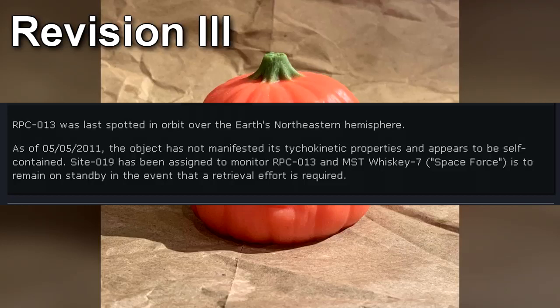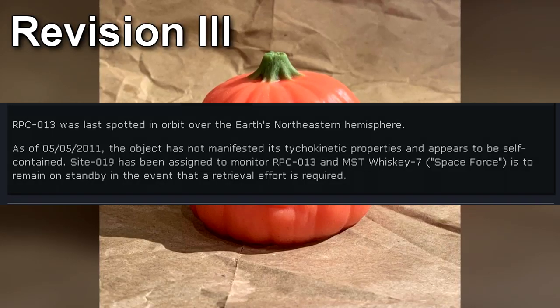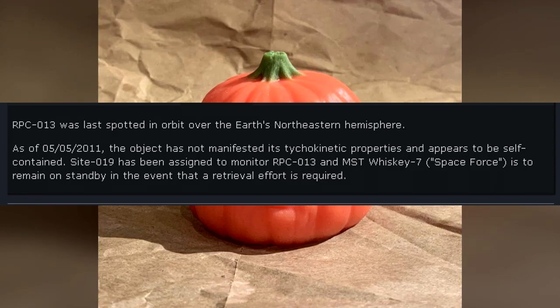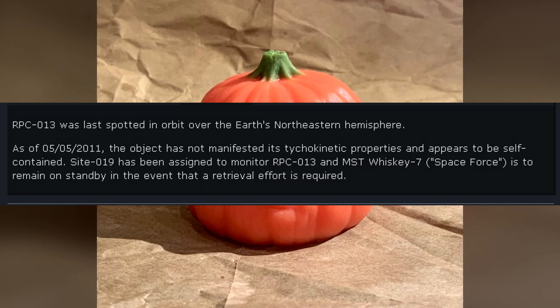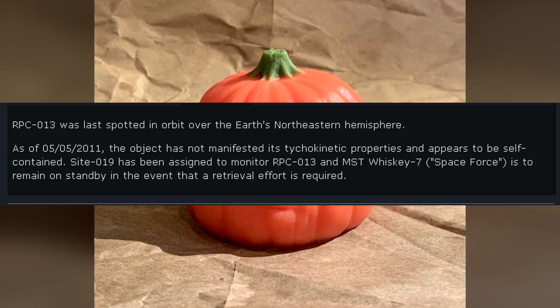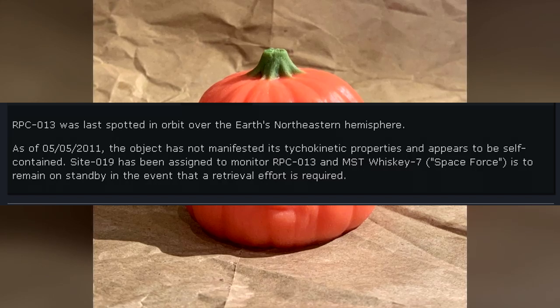Revision 3: RPC-013 was last spotted in orbit over the Earth's northeastern hemisphere. As of May 5, 2011, the object has not manifested its tychokinetic properties and appears to be self-contained. Site-019 has been assigned to monitor RPC-013, and MST Whiskey-7 is to remain on standby in the event that a retrieval effort is required.